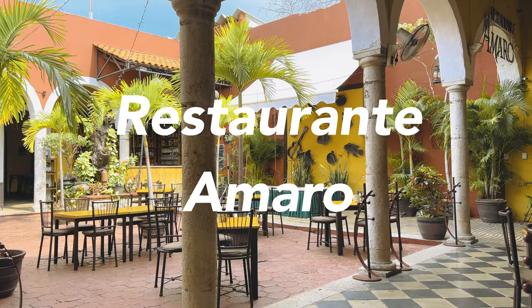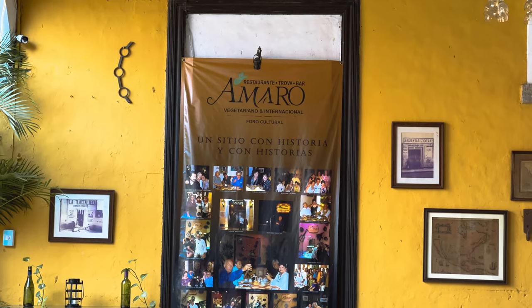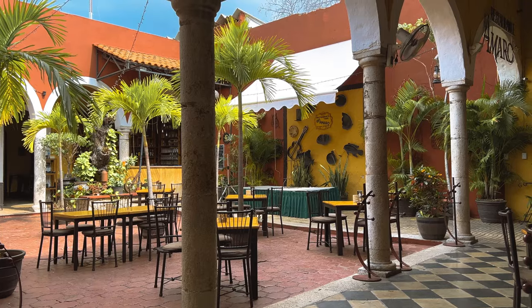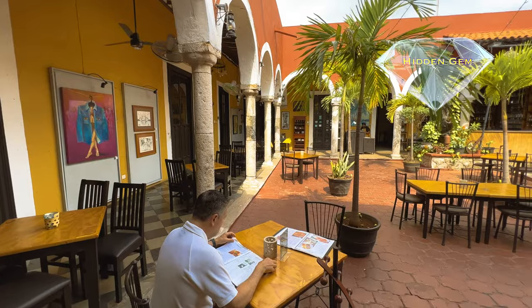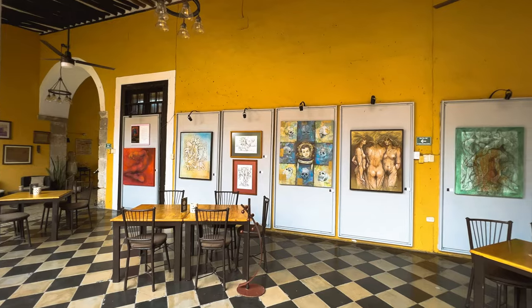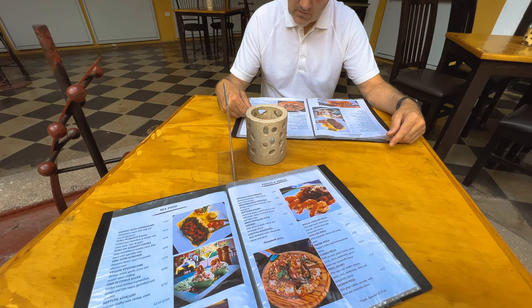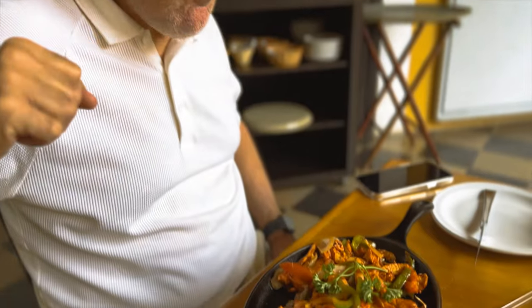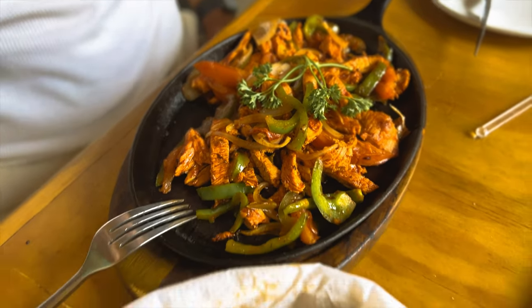We are going to leave you with a bonus. Don't be put off by the potential touristy draw of this low-key restaurant, which is located directly in the center of historic Merida. It's our hidden gem. What makes dining at Amaro pleasant is the large outside patio. There is also art by local artists lining the courtyard. The menu is extensive, which includes pastas, pizzas, and vegetarian dishes, but the traditional Yucatecan cuisine is also a highlight.